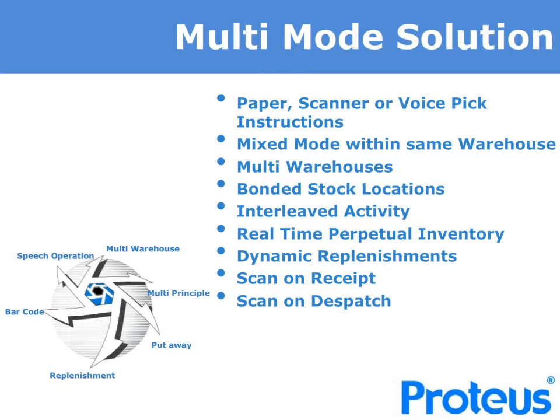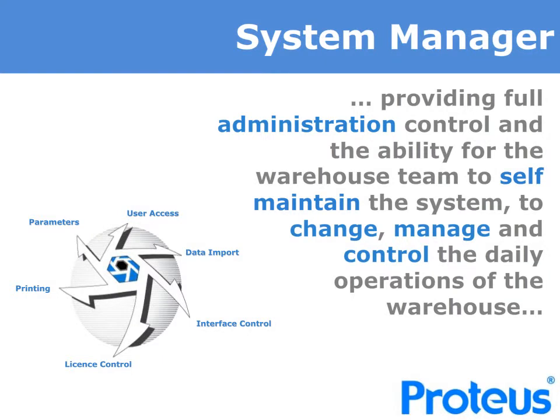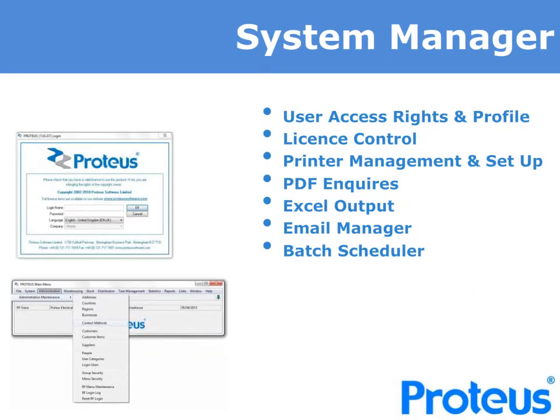Many other functions within the system are also optional and can be activated by you. The System Manager module controls access to the solution and more. It provides full administration control and the ability for the warehouse team to self-maintain the system — to change, manage and control the daily operations of the warehouse. The System Manager controls access and allows super users to maintain rights of access and menu profiles, as well as the options available to user groups and even tailor these for individual users. It provides a floating menu that is always available to desktop users and allows you to control the outputs to printer, PDF or Excel and the job scheduler.